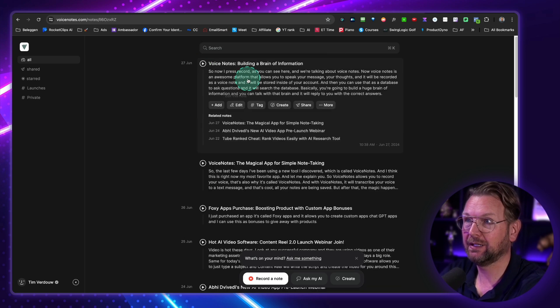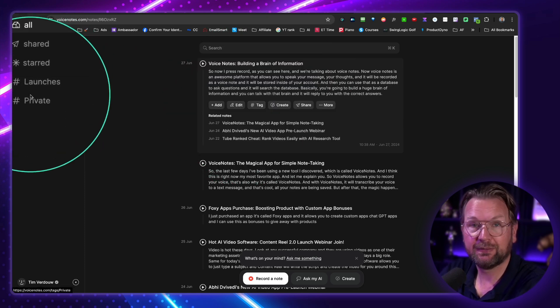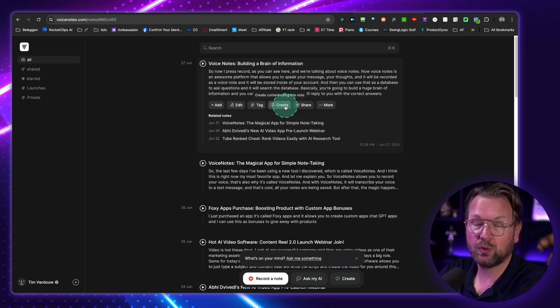And here you can see this is exactly what I just spoke. Now you can edit this — so if something has not been pronounced correctly or written correctly, you can change that in here. You can add tags so that you can see them on the left side. You can create things from this post — this is one of the use benefits that I love, but I'm going to show you that in a minute.